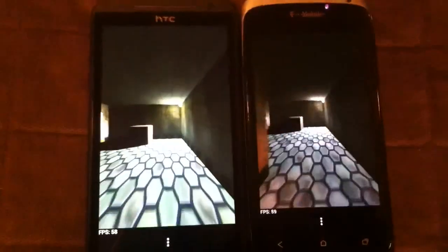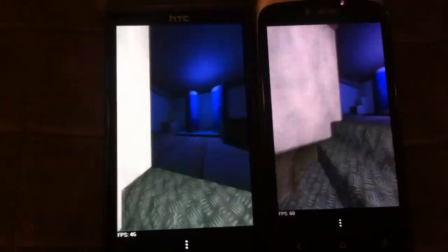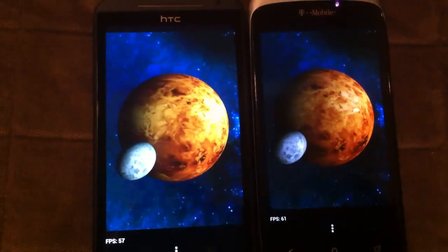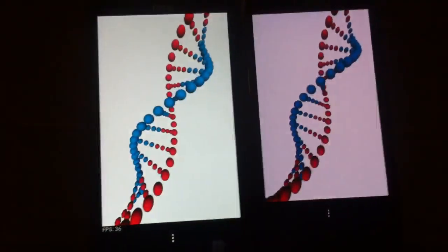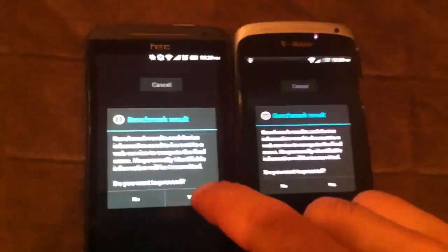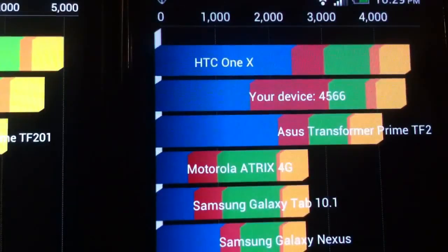You can see the colorations here on Quadrant — it's a little bit more saturated on the One S, whereas the Super LCD tends to generate colors more accurately. The Evo LTE scored 4991 on Quadrant, and the One S scored 4566. So the Evo wins this benchmark.